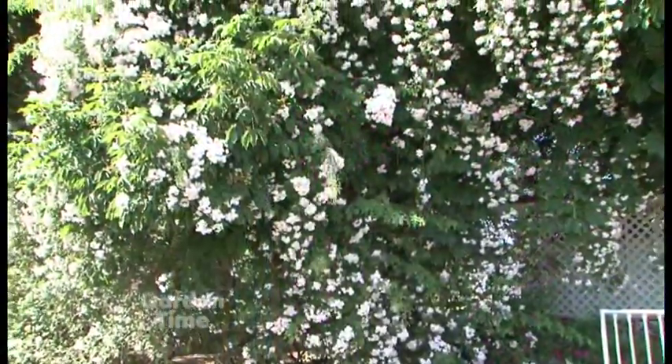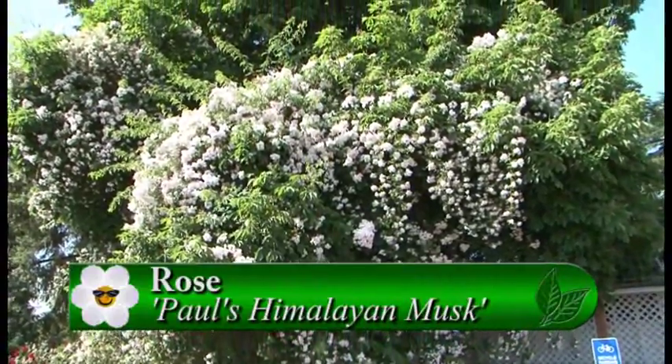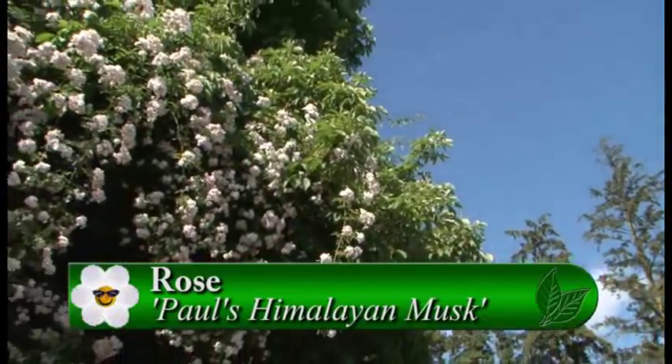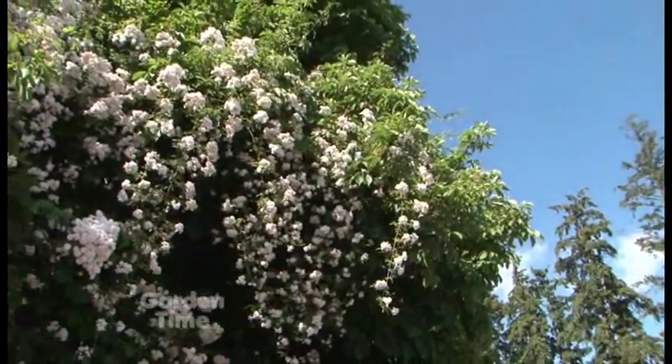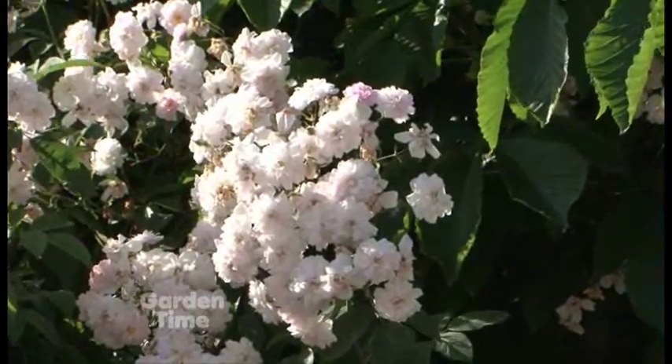One that a lot of us always see when we first come out here is a big huge white one — it looks like it's 20 feet up in that tree. That's Paul's Himalayan Musk, and it is growing right up inside of a black walnut tree. The fragrance is intoxicating as you walk under it — it's really delightful and glorious. I want to talk about some other things about ramblers, but first let's look at some more.